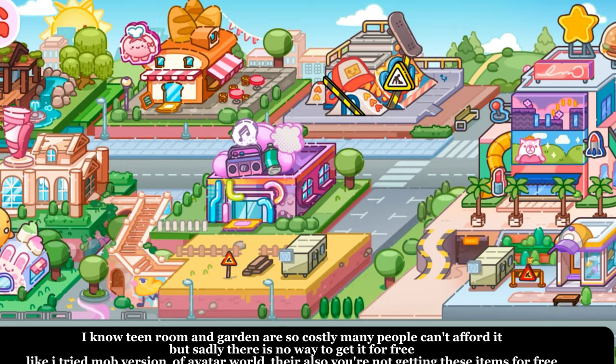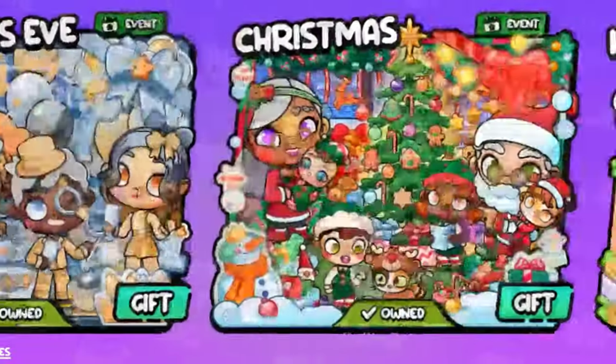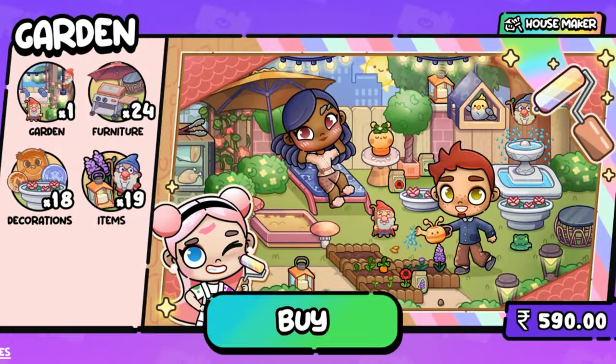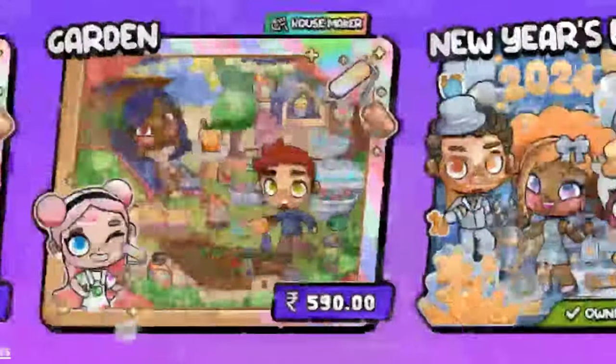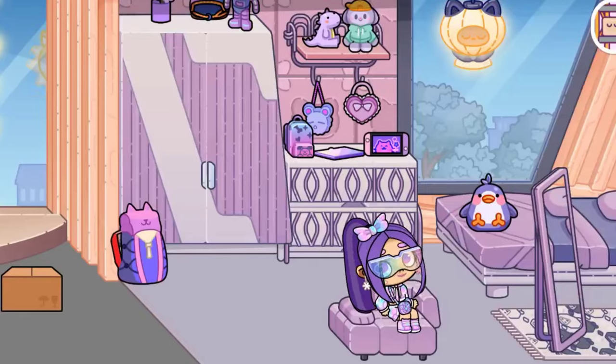I know teen room and garden are so costly and many people can't afford it. But sadly, there is no way to get it for free. I tried the mod version of Avatar World — there also you're not getting these items for free. So stay alert and don't let other people fool you.